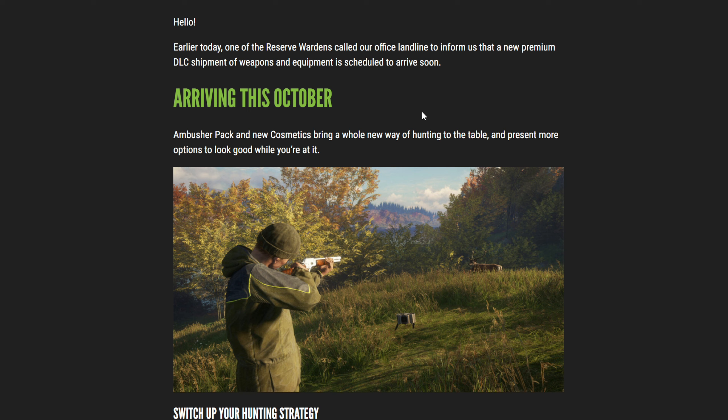Arriving this October — they don't give us an exact date, but we know it's going to be in October. The Ambusher Pack and new cosmetics bring a whole new way of hunting to the table and present more options to look good while you're at it.